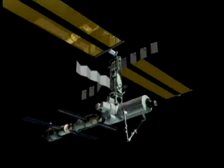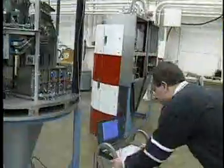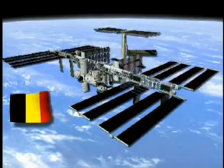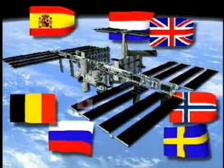The ISS is a huge laboratory being built in orbit. Scientists on the ground will send their research to the station to be performed by astronauts from all around the world. There are 16 countries participating in the largest and most expensive laboratory ever built in space.